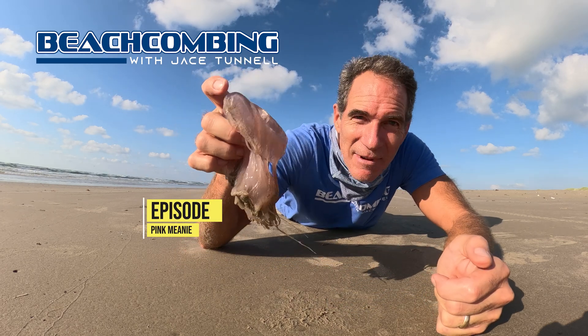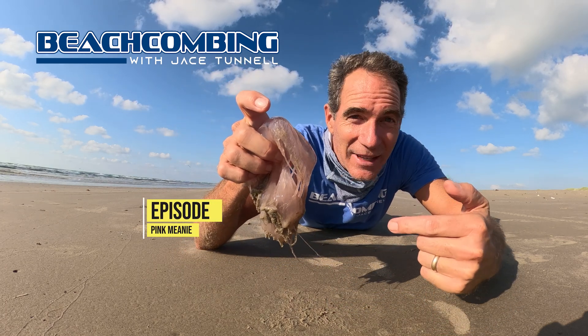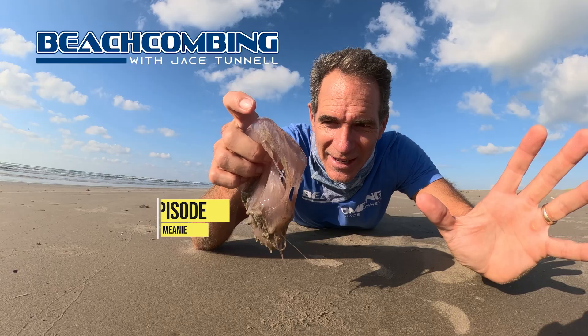Jace Tonto here. I'm excited today to talk to you about something I've been looking for for a year, and that's called the pink meanie. It's a jellyfish that can get huge — tentacles up to 70 feet long, and the thing can be 50 pounds.